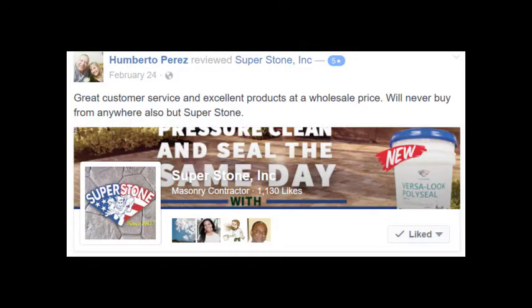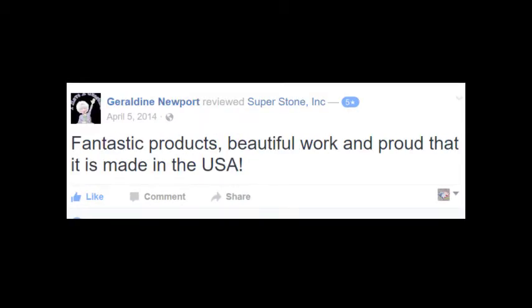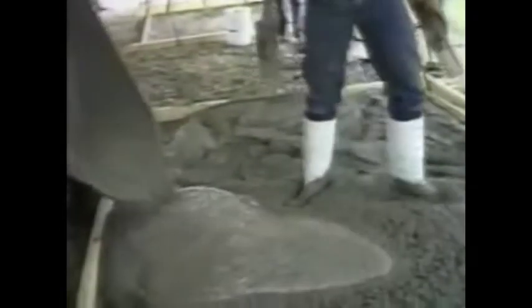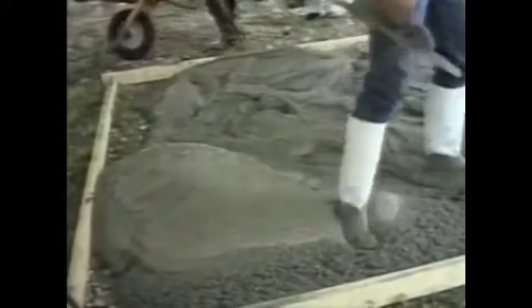Let's add another item to quality and service: dependability. Dependability means being there for our customers day after day, year after year, providing reliability with the experience that over four decades of continuous service can provide. Let's visit a recent Superstone seminar and follow the step-by-step demonstration of the proper way to install a beautiful stamped concrete surface.